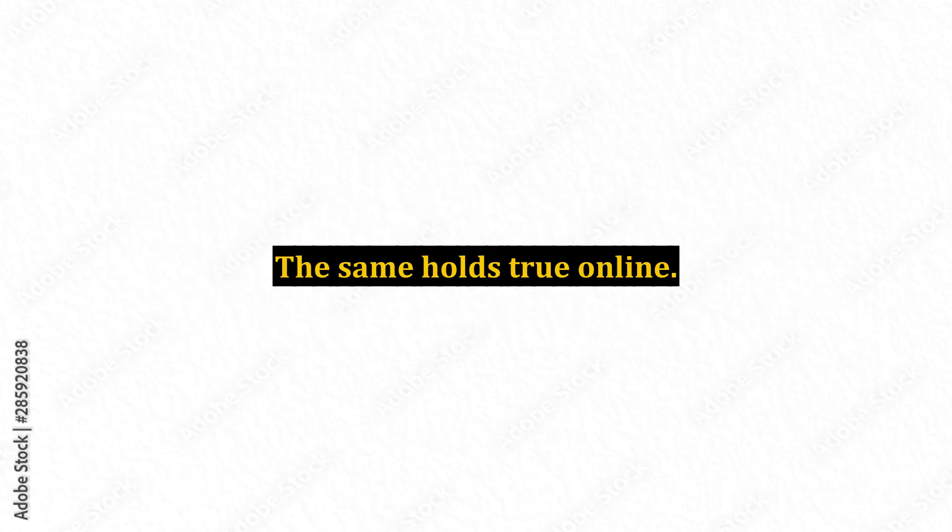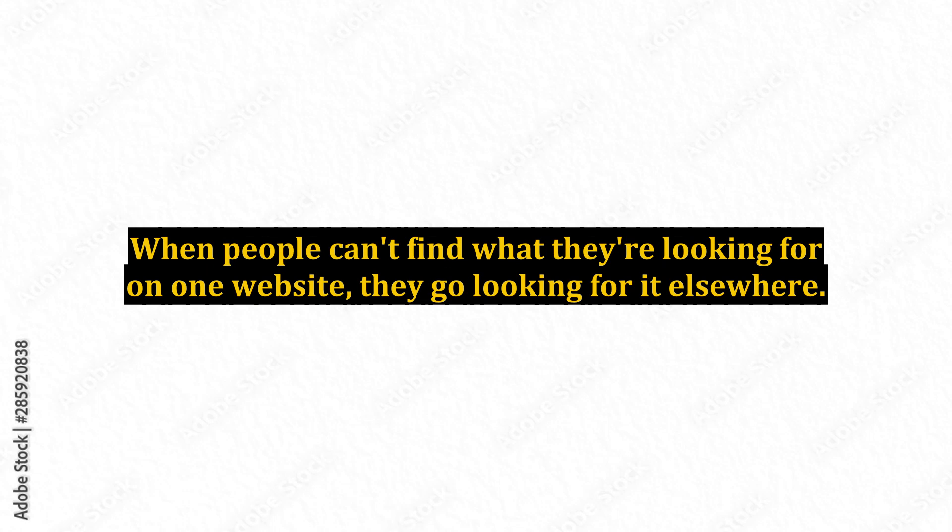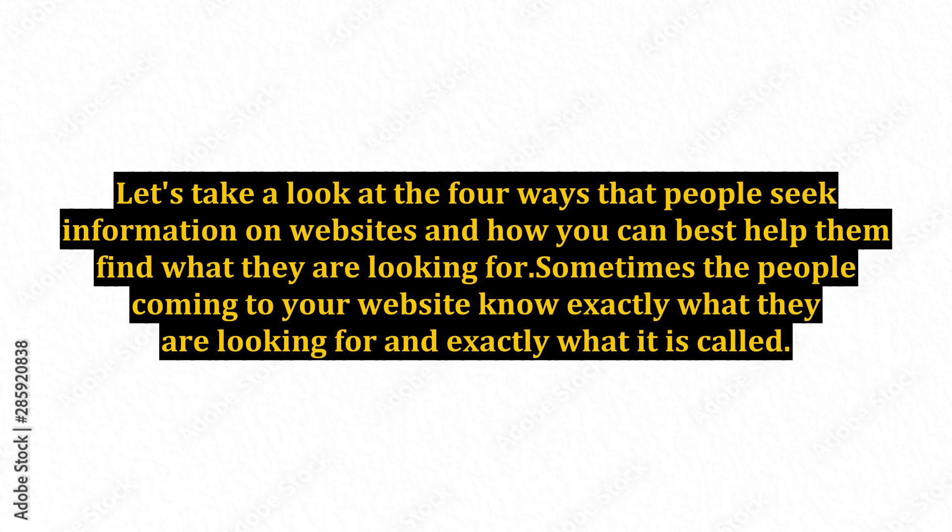The same holds true online. When people can't find what they're looking for on one website, they go looking for it elsewhere. Let's take a look at the 4 ways that people seek information on websites and how you can best help them find what they are looking for.